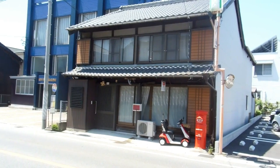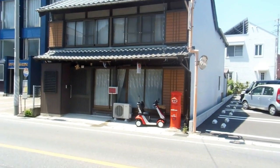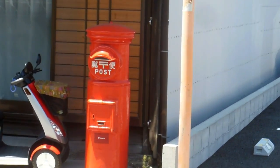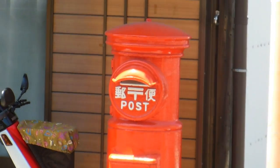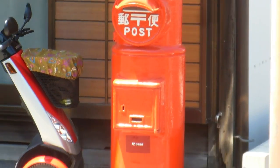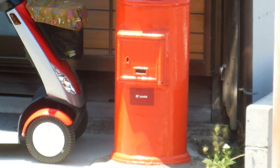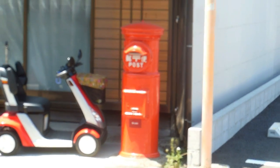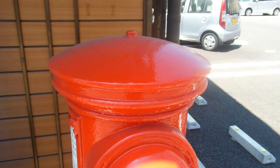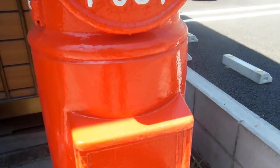We thought you might be interested in this one. This house has actually been renovated but it is a very very old house, probably originally a business of some description. So this old post box was outside the front of it and it's still in operation, still being used — it's just a beautiful old thing. A typical old metal thing; it looks like it's been repainted a few times over the years.